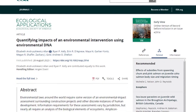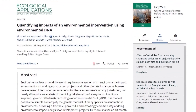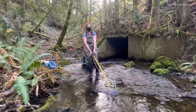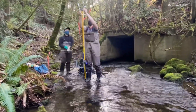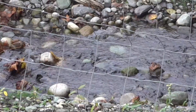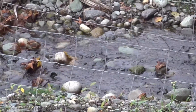Researchers say a new study offers a useful tool for seeing where changes are working and deciding how to spend money in the future. University of Washington scientists used what's called environmental DNA to test the success of two projects. In the past, they might have counted fish in streams. Instead, they collected water samples and tested them in a lab for fish DNA.